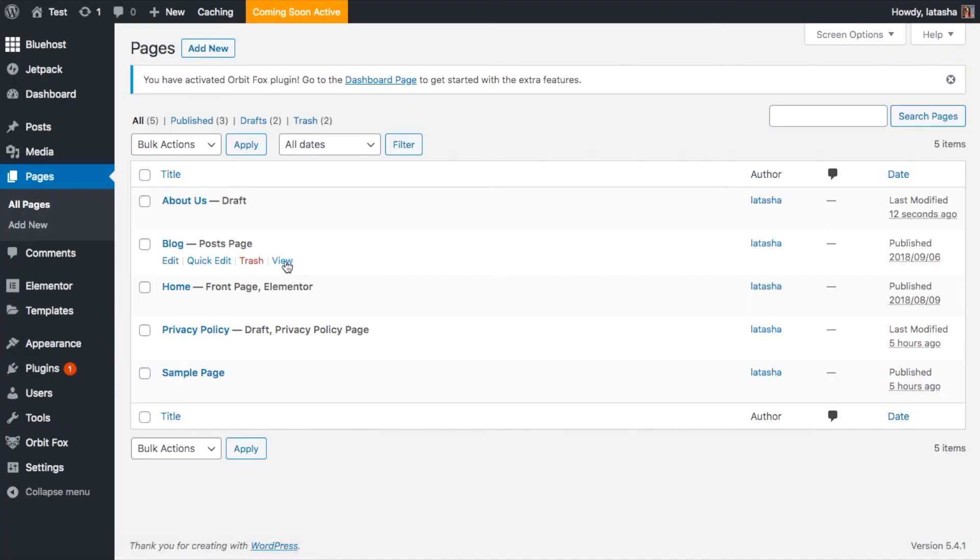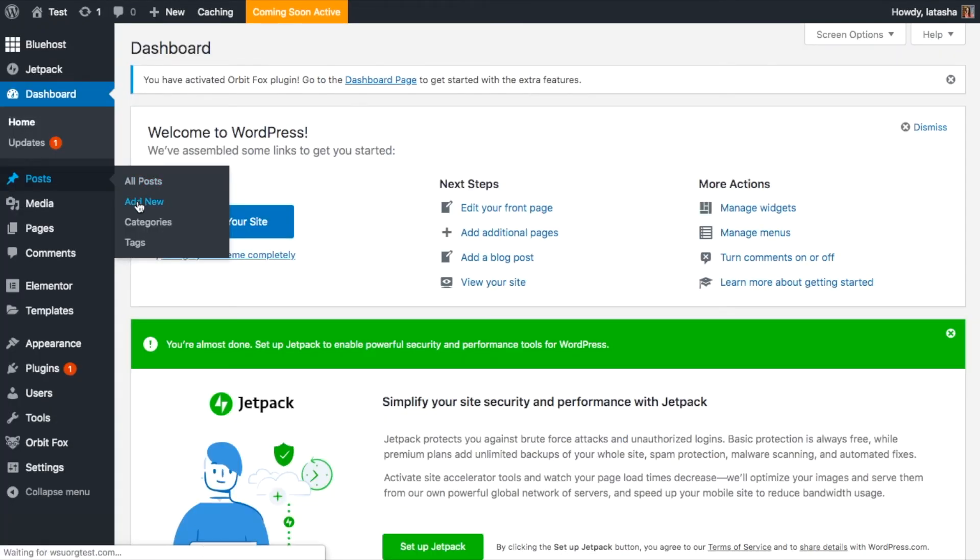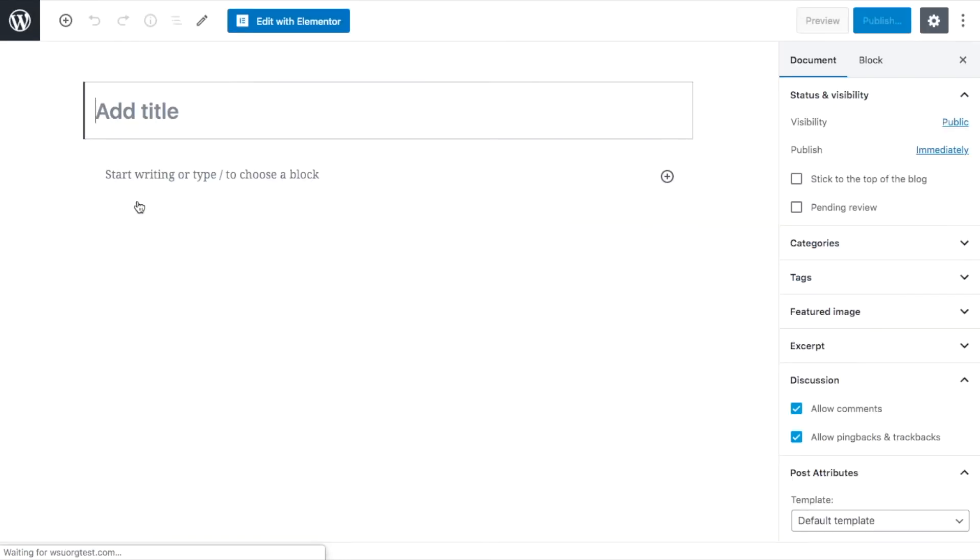The blog page has already been created for you — this happened when you installed WordPress and your theme. You can see it by going to Pages and clicking View. To add new blog posts, simply go to Posts, Add New.